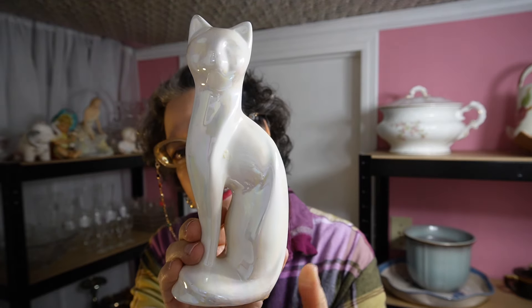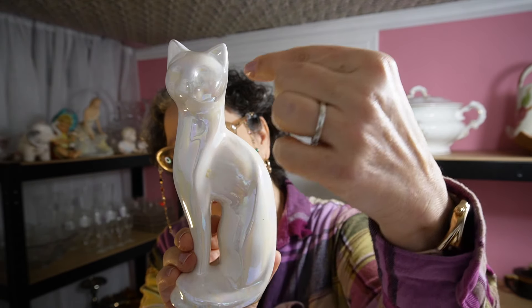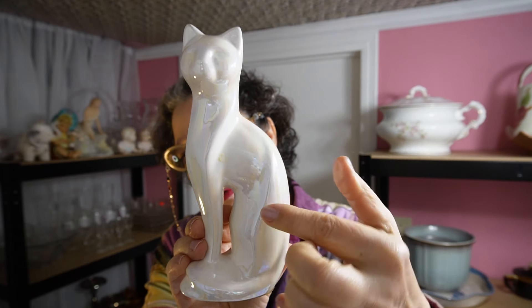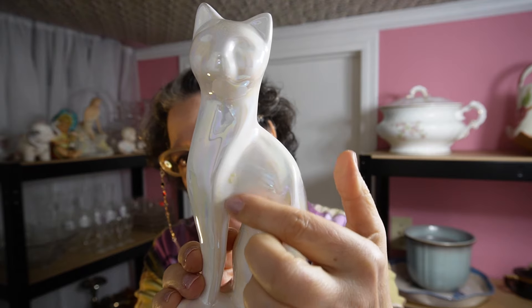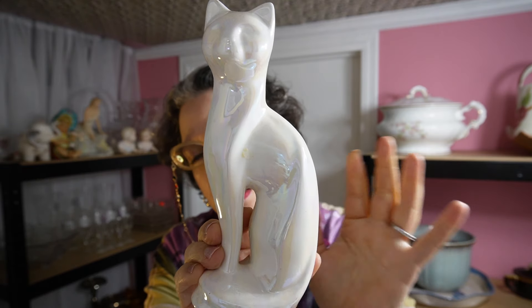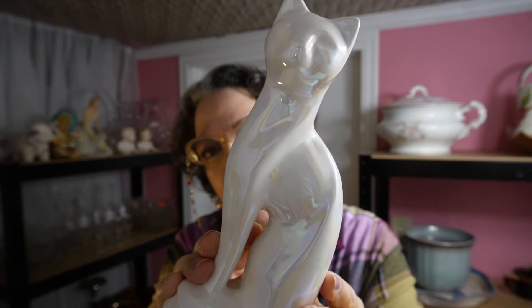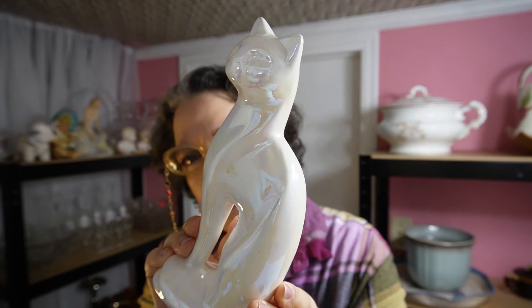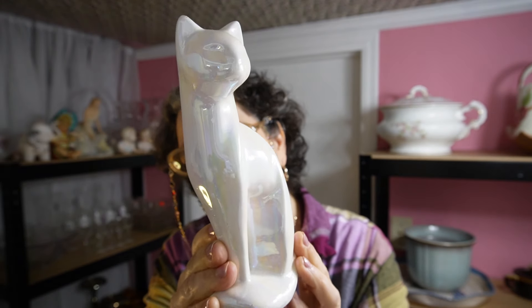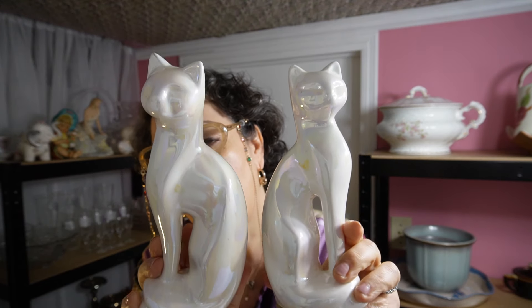I mentioned in a previous thrift-with-me video they originally came with a spray of dried flowers — you can see a little bit of the glue right here that was holding it. That'll be gone by the time I'm done cleaning them. They have a little bit of a rainbow iridescence, which makes them really cool because they can go with any decor.